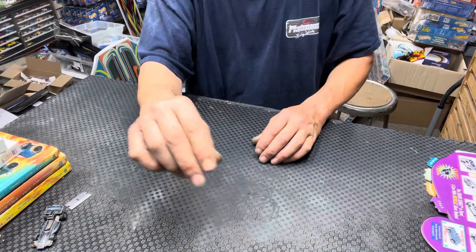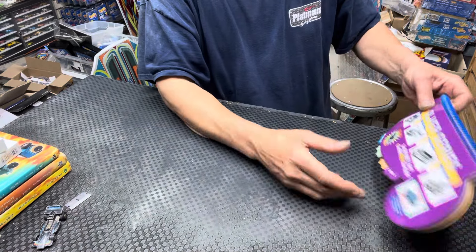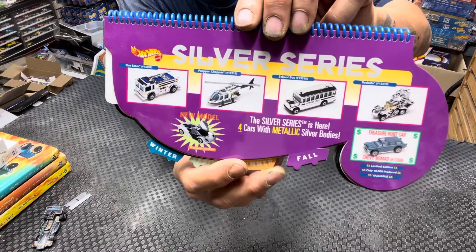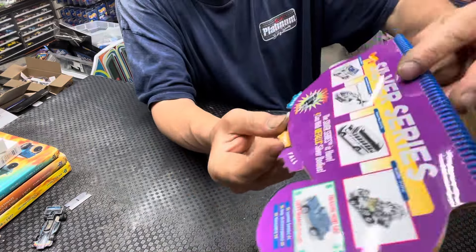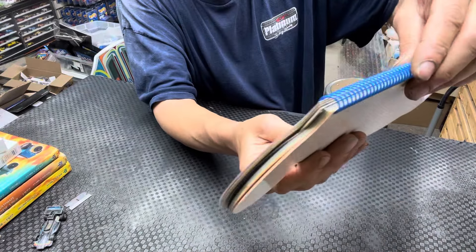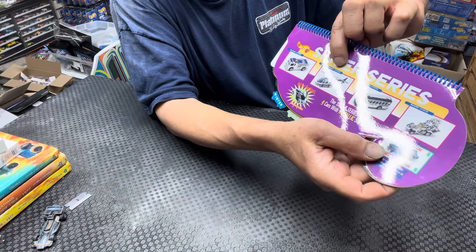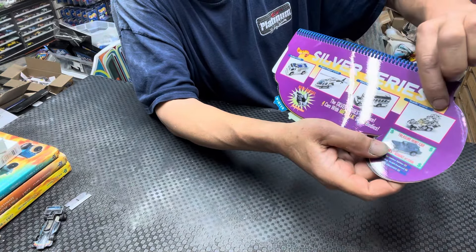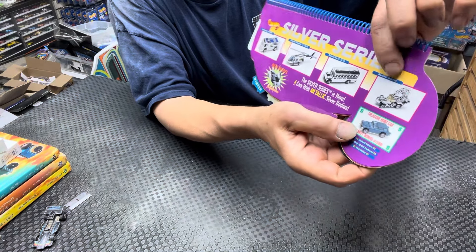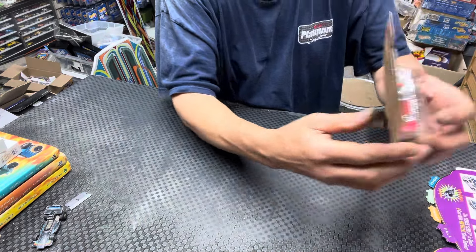All right, Silver Series — where are we at? Here's your Silver Series. We're wrapping it up — we don't have much. This came out in the fall. So let's go with the Fire Eater — you got your Fire Eater, Proper Chopper, School Bus, and what they call Rodzilla — Bradosaurus. I believe it's Bradosaurus. Well, here we go!